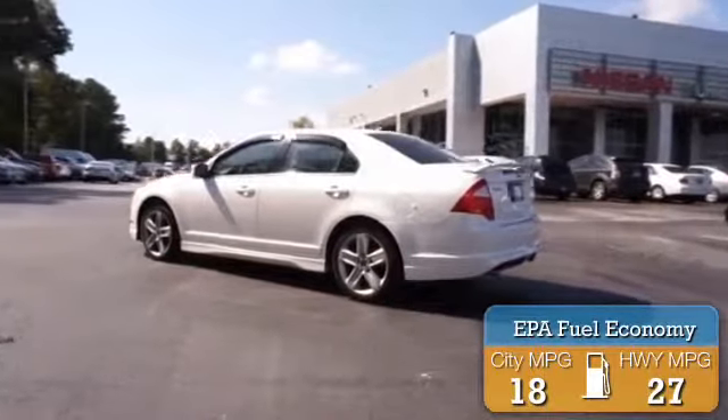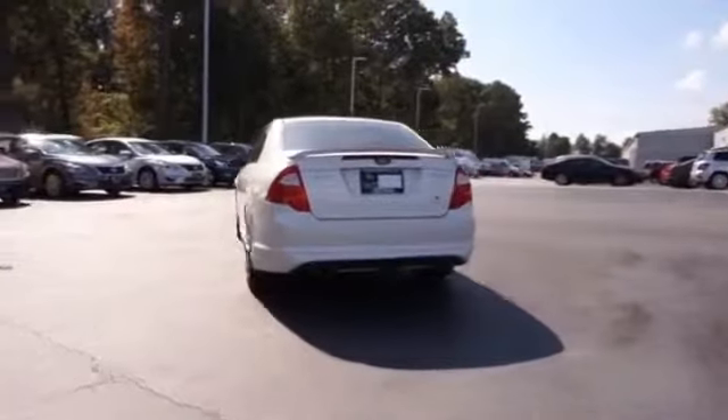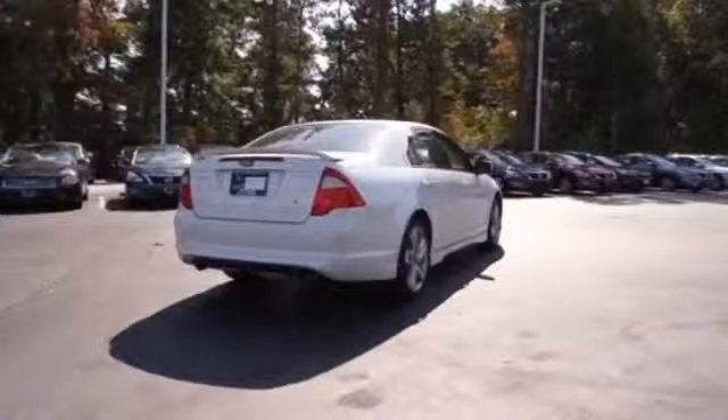Great fuel efficiency saves you money by requiring fewer trips to the gas station. The features include a spoiler, an alarm system, traction control, stability control, and anti-lock brakes.